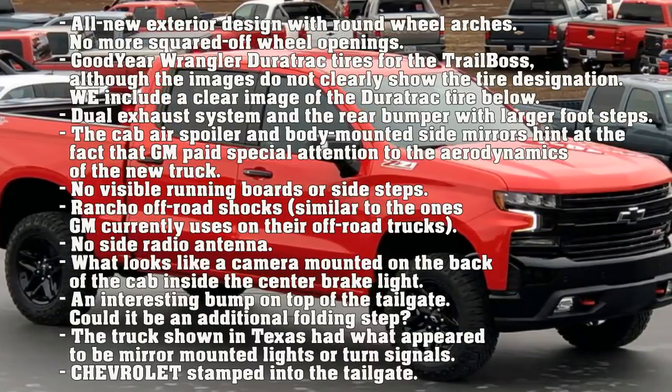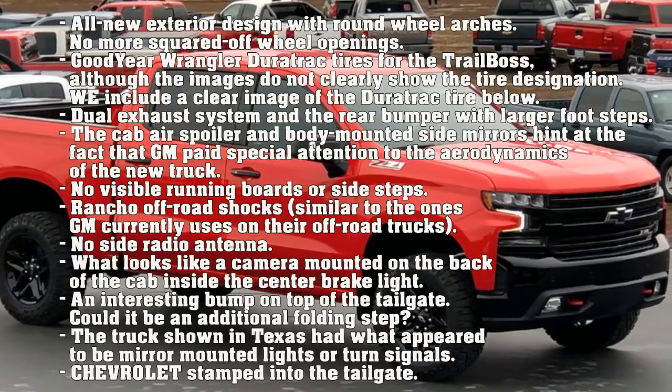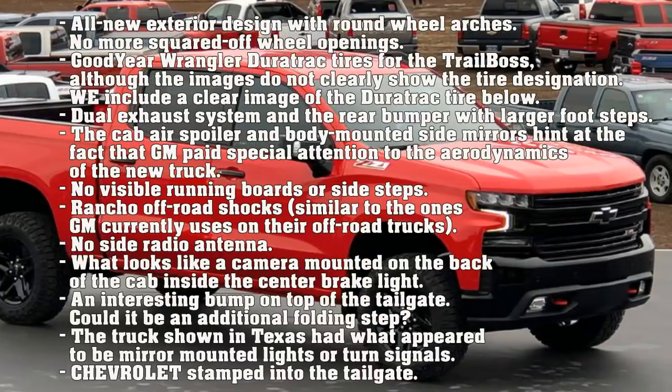There is an interesting bump on top of the tailgate — could it be an additional folding step? The truck shown in Texas had what appeared to be mirror-mounted lights or turn signals, and the Chevrolet name is stamped into the tailgate.